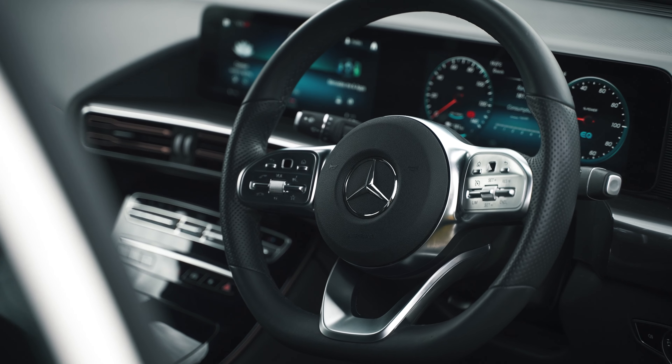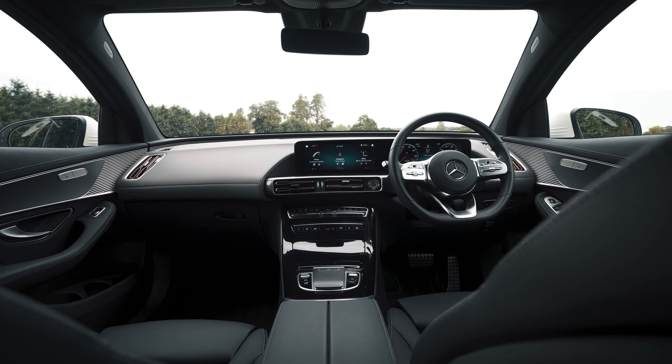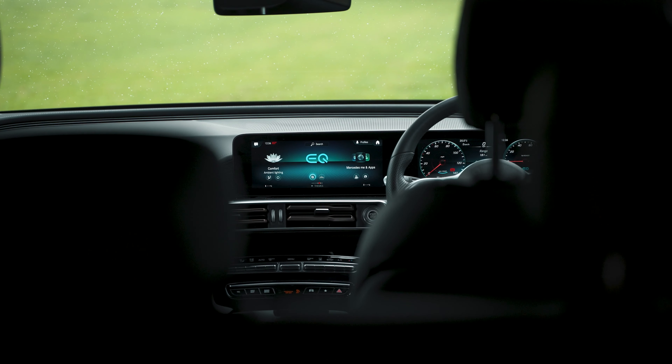There are four trim lines available in the EQC range, beginning with the Sport, the AMG Line, the AMG Line Premium, and finally the AMG Line Premium Plus. Occupying a place in an extremely tough, competitive, luxury electric car class,